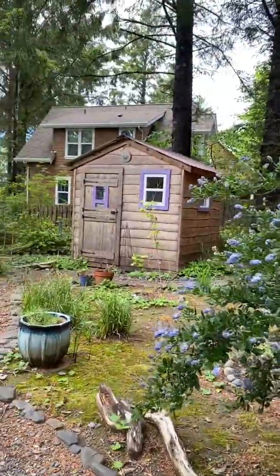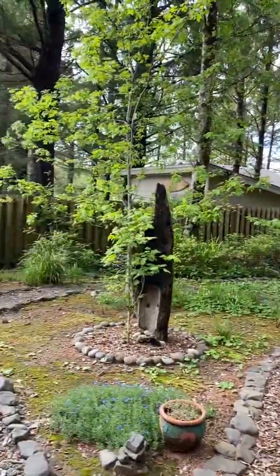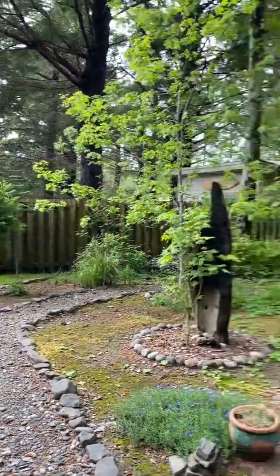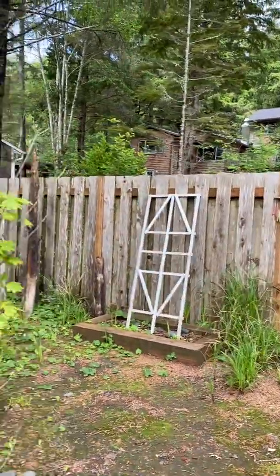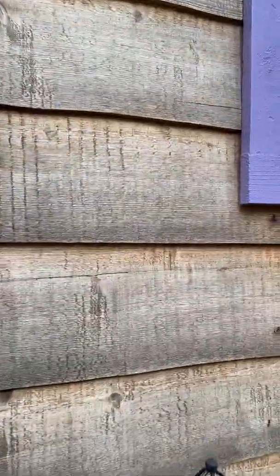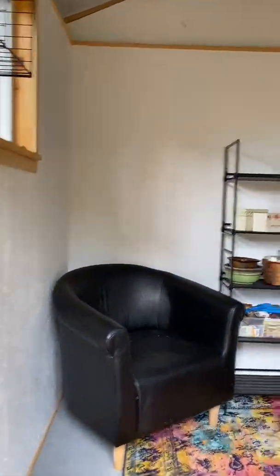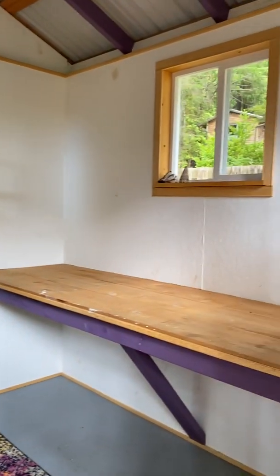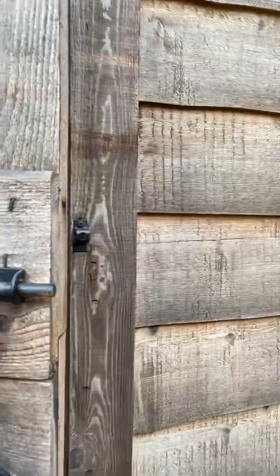Here's the little studio — this was the seller's art studio. It's got cute little pathways around. The yard is fully fenced. This is one of those Dutch doors where you can open the top but leave the bottom closed.